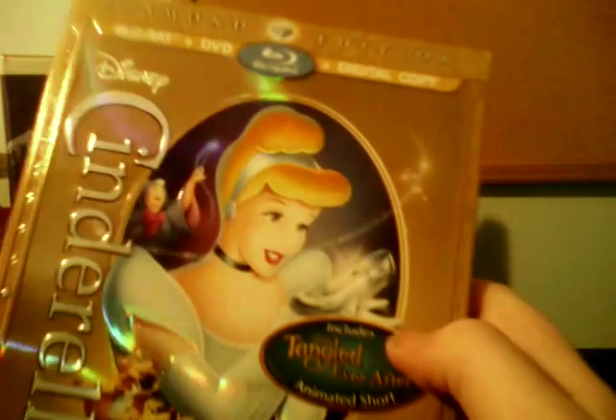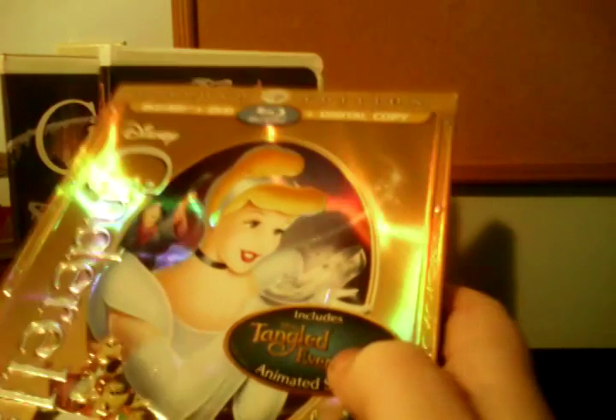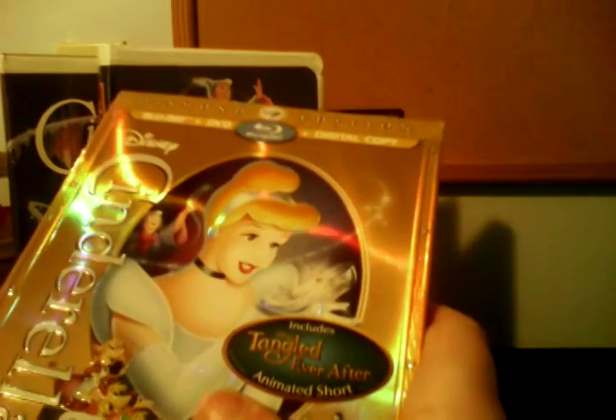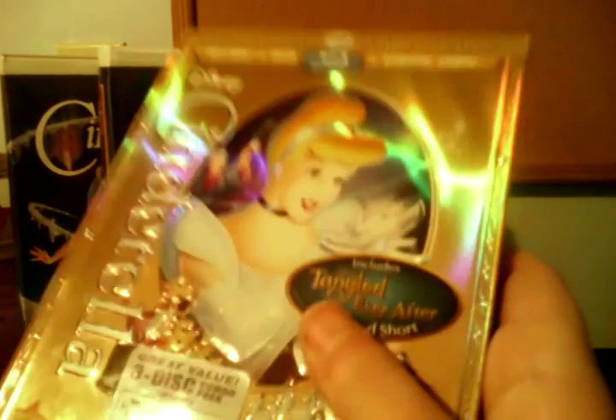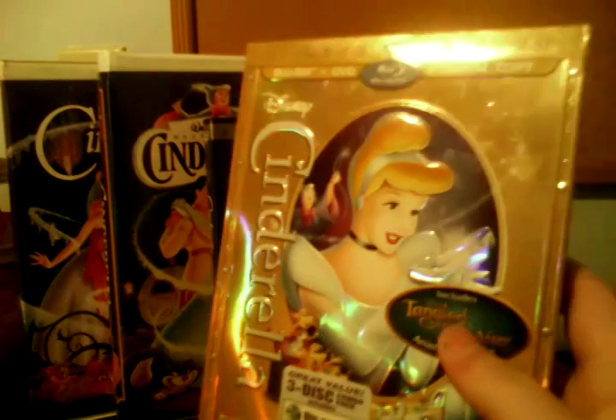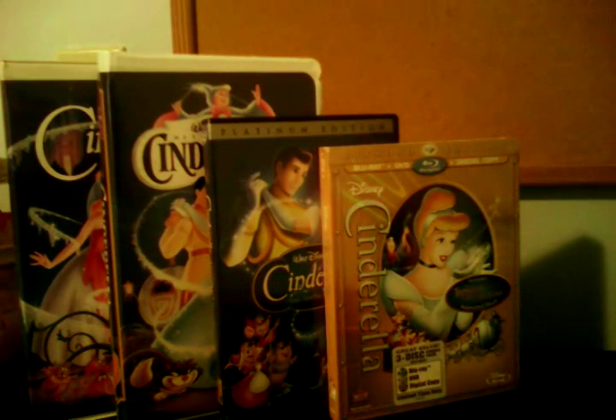So there you go — that's my comparison video of four different versions of Cinderella. This Diamond Edition Blu-ray of Cinderella is good. I also want to mention — you better hurry, because Disney announced that this Diamond Edition Blu-ray of Cinderella will be going back into the Disney Vault on April 30th, 2014, which is in 21 days. So if you still don't have this Blu-ray yet, I recommend you hurry up and get it, because time is running out. Stay tuned for my next video, which will be a comparison video of four different versions of Peter Pan.